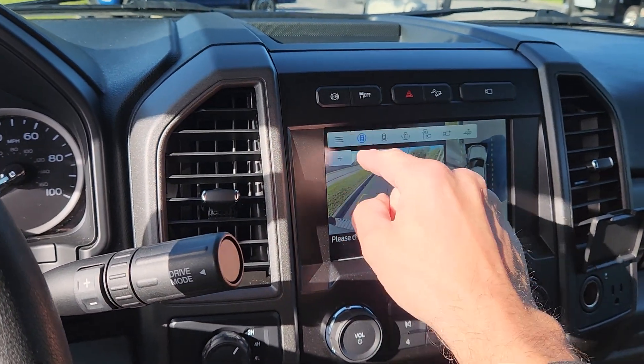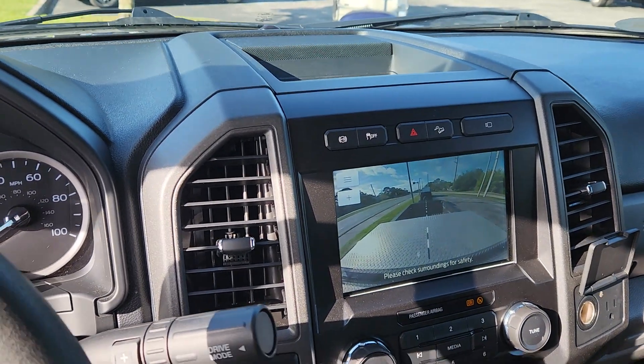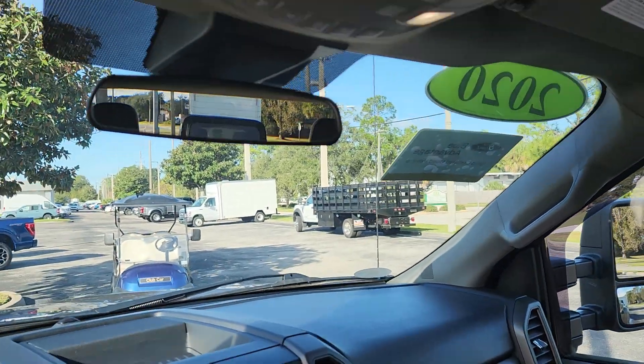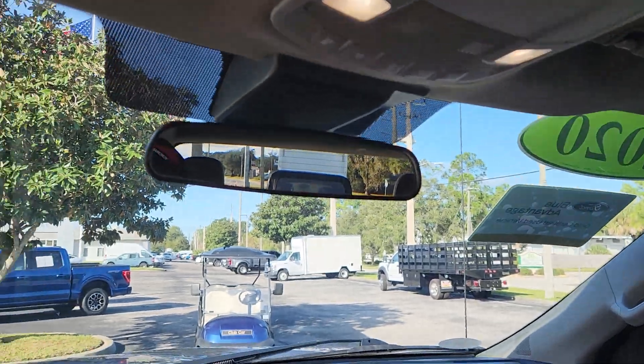As you can see, there's a bunch of different camera views — it even has a bed camera where you can look into your bed. Very clean. There's your auxiliaries up there; you can hook those up to different things like lights and accessories.